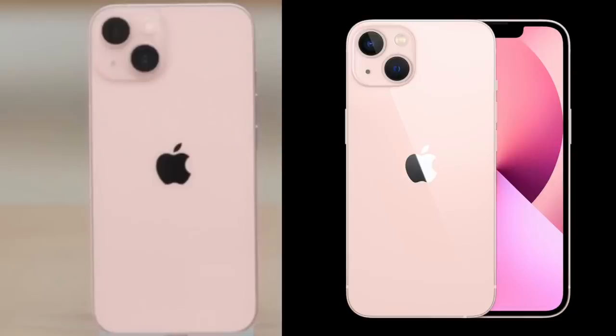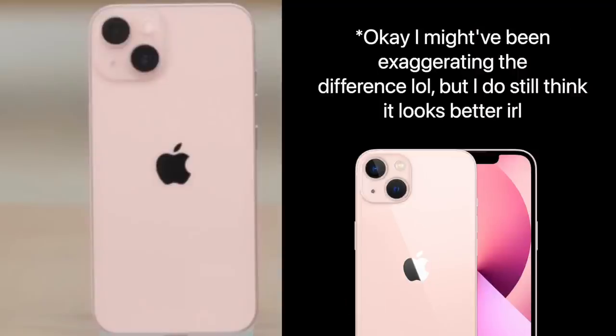I'm happy to report that in these real life images, that's not really the case. Of course it's far from the hot pink I want, but this definitely is not as subtle as the renders portrayed. This instead is a very nice creamy light pink, and I can't lie — this looks pretty good.